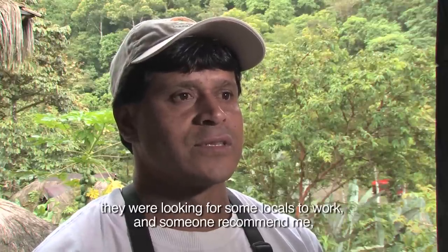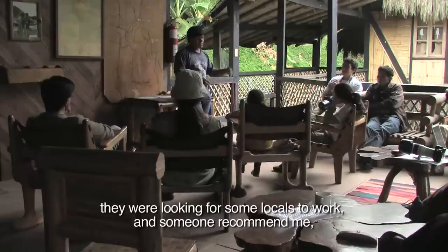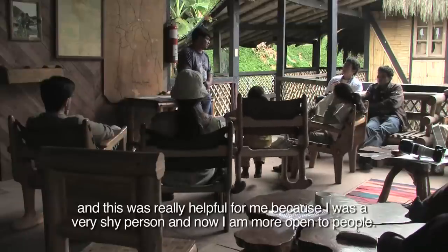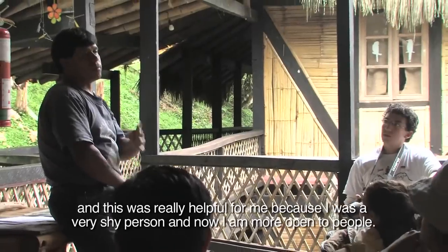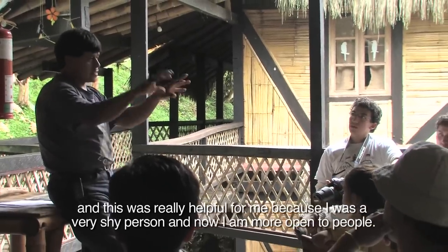When Fundación Maquipucuna first came here, they were looking for some locals to work, and someone recommended me. This was really helpful for me because I was a very shy person and now I'm more open to the people.